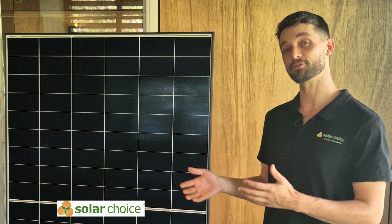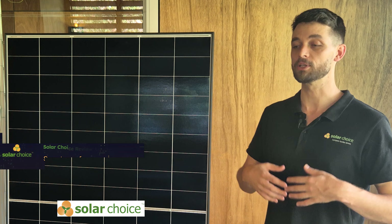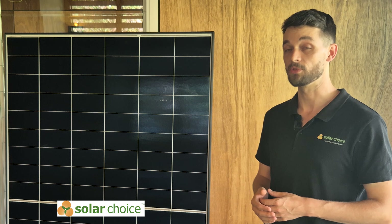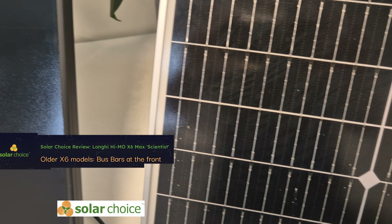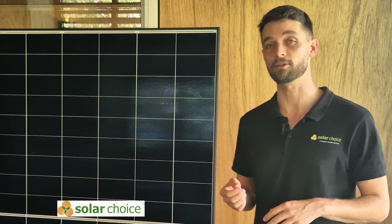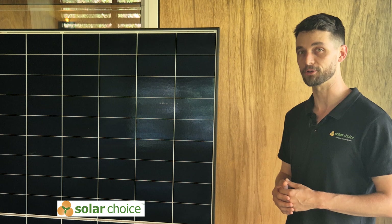Looking beyond efficiency and degradation rates, the X6 Max is designed for better performance in low light conditions — particularly when you have shading, or don't have the best exposure, such as early mornings, late afternoons, or even on cloudy days. LongYi has moved the material bus bars from the front side of the panel to the back side of the panel. This increases efficiency, particularly in shading and low light situations, and reduces energy loss overall.